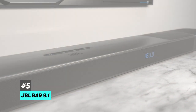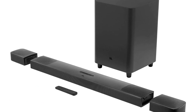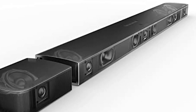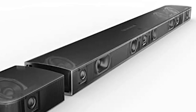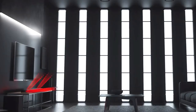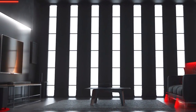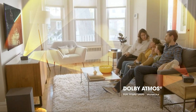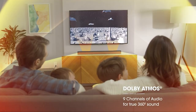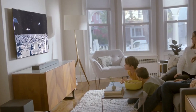Last but not least is our pick for the best soundbar for music — the JBL Bar 9.1. This soundbar is a true 9.1 channel system consisting of nine speakers: four up-firing speakers, two front-firing speakers, two rear surround speakers, and a wireless subwoofer. The result is a mind-blowing, rich, and detailed audio experience that will make you feel like you're in a music theater. The JBL Bar 9.1 also supports Dolby Atmos and DTS:X for object-based audio with compatible content.